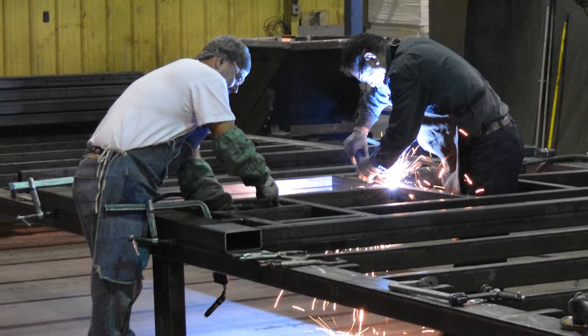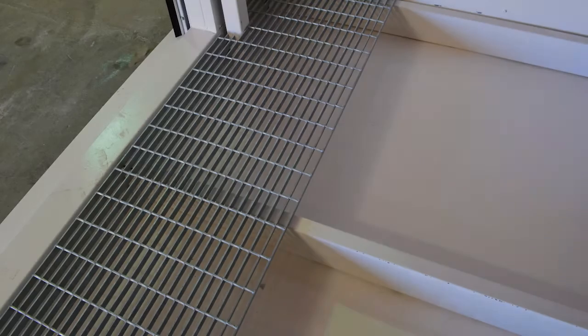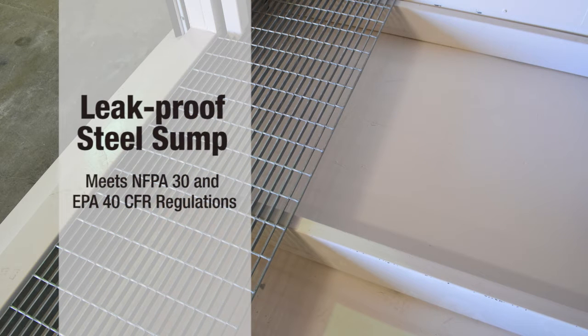Non-combustible lockers are constructed with panelized heavy-gauge steel walls and roof, professionally welded for strength. Each outdoor locker features a leak-proof secondary containment steel sump that meets NFPA 30 and EPA 40 CFR regulations to contain spills.